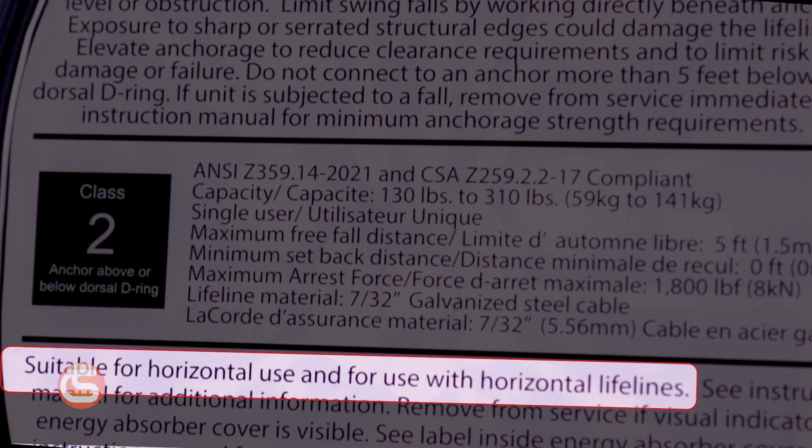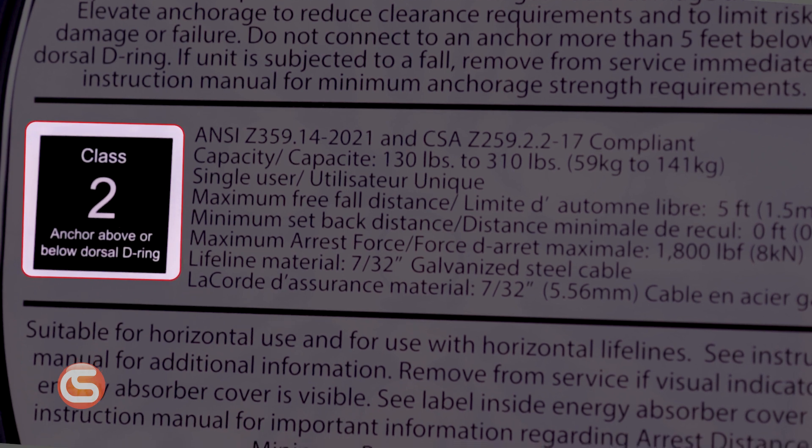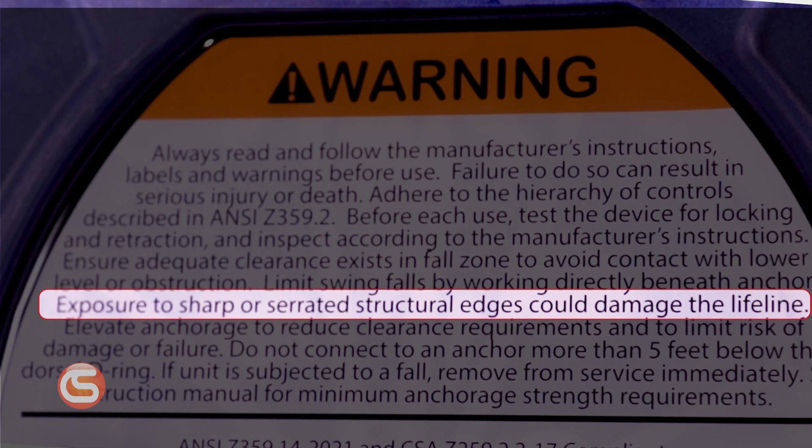Along with the new testing requirements comes a slew of new labeling requirements geared towards ensuring proper SRD selection by application and providing life-saving information on the unit at all times, as opposed to solely in the product manual. Notable changes to the requirements for labeling on self-retracting devices include suitability for horizontal use, Class 1 or 2 identification icons in a conspicuous location on the device, and a warning of the need to avoid lanyard contact with sharp edges and abrasive surfaces for Class 1 self-retracting devices.